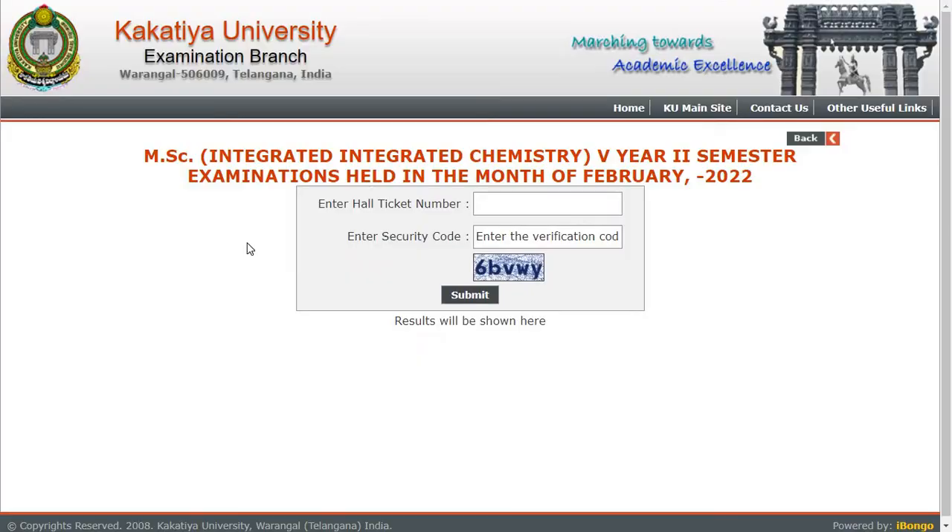So today, on the 14th of the month in 2022, Kakatiya University has released results. They have released results for MSc Integrated Chemistry, fifth year, second semester examinations held in the month of February 2022.